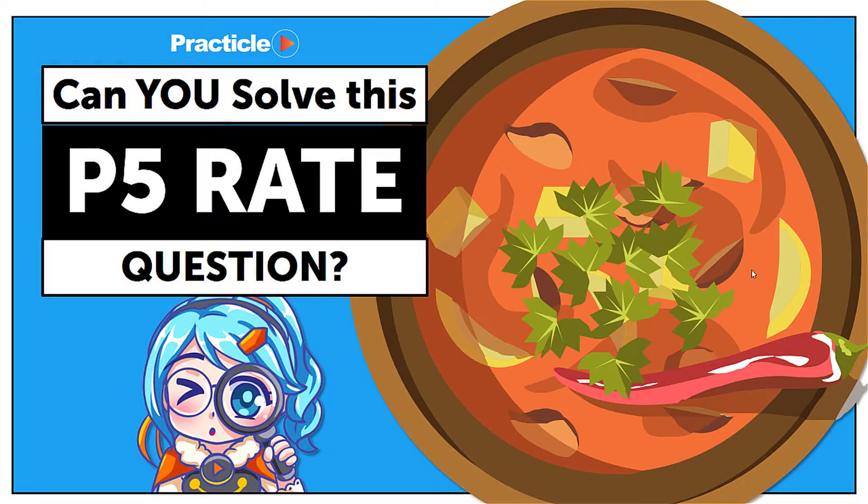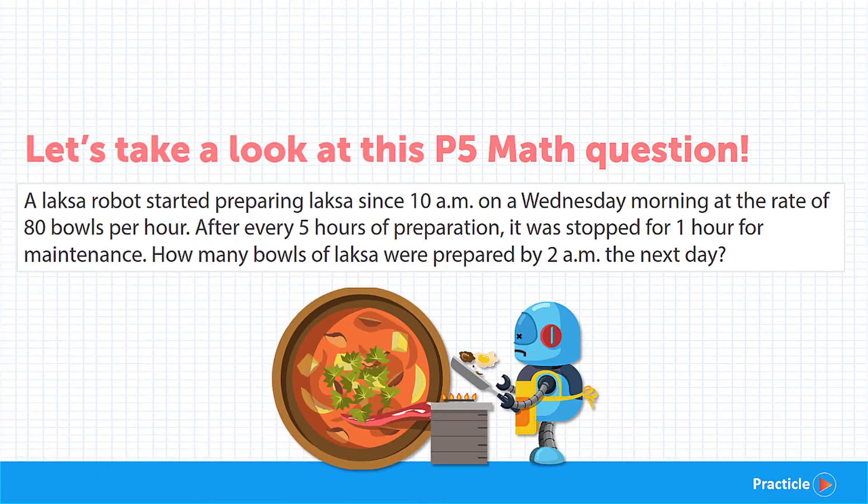Hi there! Did you hear about the Laksa robot machine that was unveiled yesterday? Our Laksa-loving team at Pratica was inspired by it and came up with this Primary 5 math question on rate. Let's see if you can solve this.